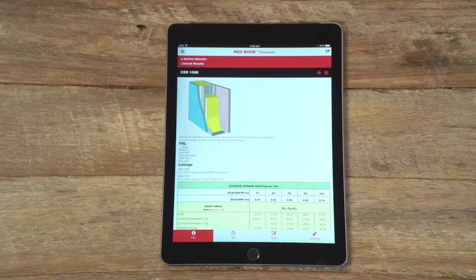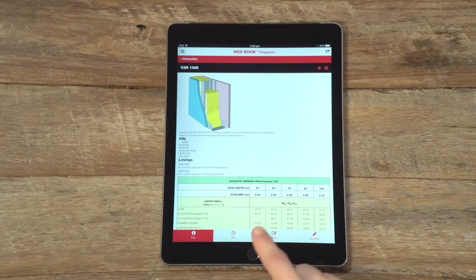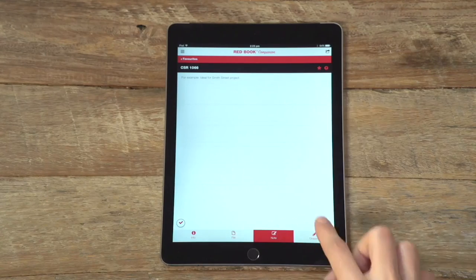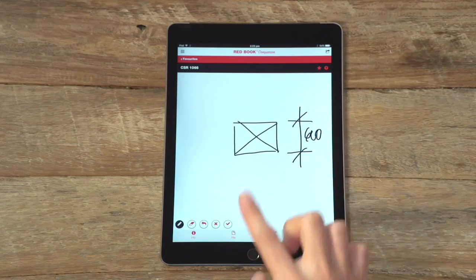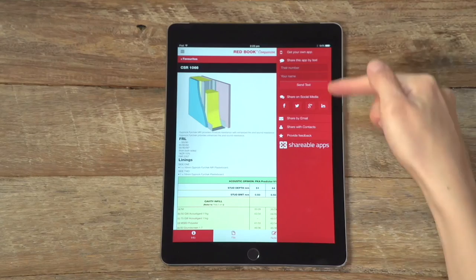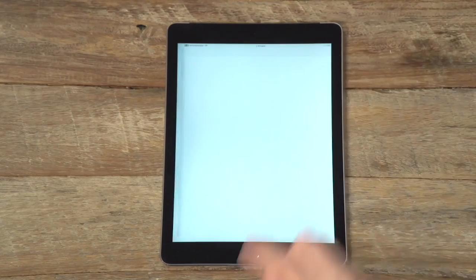The Redbook Companion allows you to save systems as favourites, to share systems, to add notes and drawings. Sharing the application directly with colleagues is simple. Need some help? Start a technical inquiry direct with the DesignLink team.